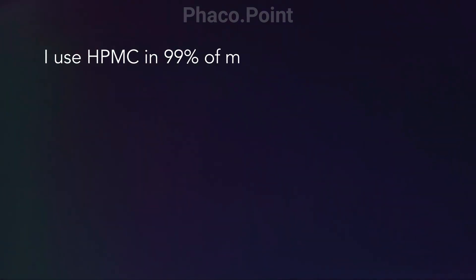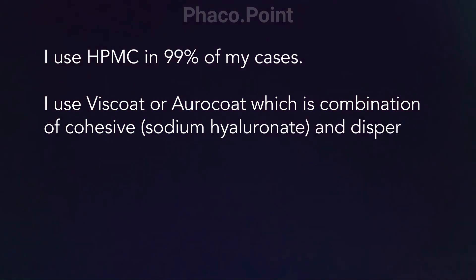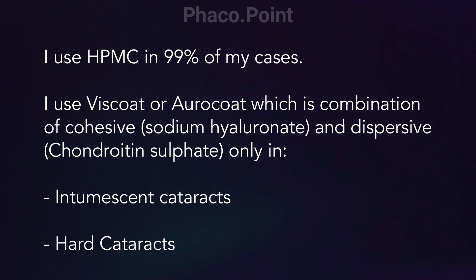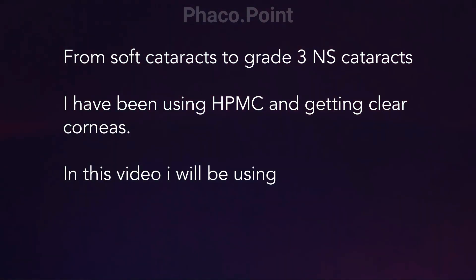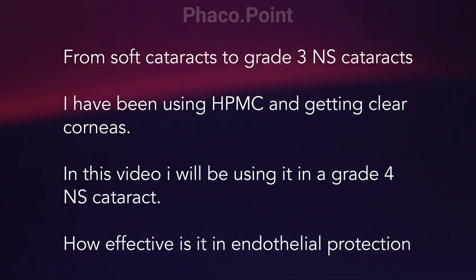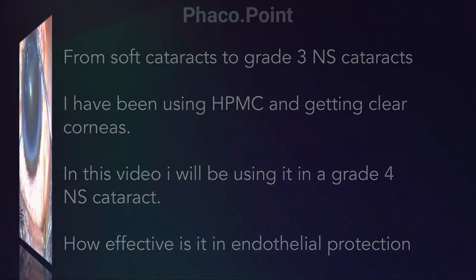I use HPMC in 99% of my cases. I use viscoadaptive — a combination of cohesive and dispersive viscoelastic — only in intumescent cataracts and in hard cataracts. From soft cataracts to grade 3 nucleosclerotic cataracts, I have been using HPMC and getting clear corneas. In this video, I will be using it in a grade 4 nucleosclerotic cataract to see how effective it is as an endothelial protecting agent.